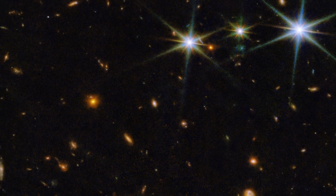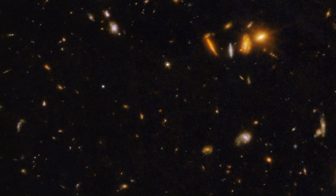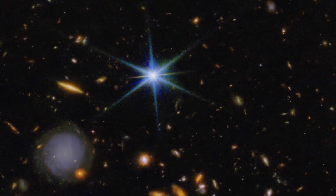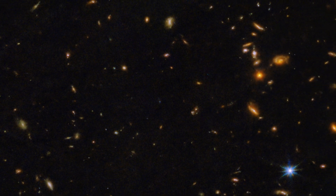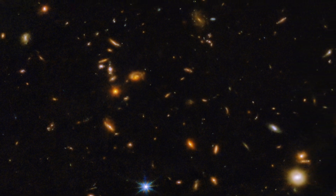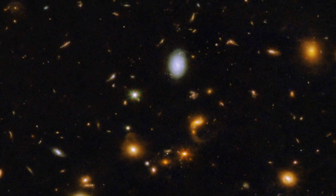Light from the most distant objects in this image has been traveling for about 13.5 billion years to reach the telescope, and it's a real pleasure to now be seeing those early galaxies with our own eyes. We can see things that we didn't expect to have the resolution to see, like globular clusters around distant elliptical galaxies, streamers and tails coming off of some of the galaxies, knots of star formation in some of the spirals, and thousands and thousands of objects even in the background of the whole vista.